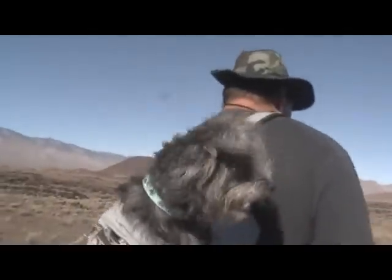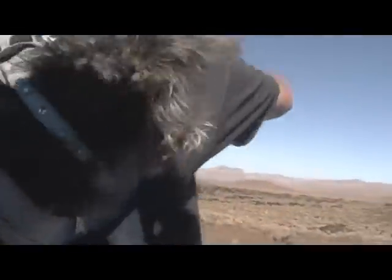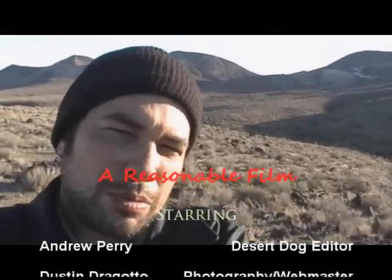In the next episode, the Desert Dogs make a trip to the El Paso wilderness and get ideas for a trip that might even surpass, in difficulty at least, the Panama City trek we did in April of 2008. This is Andrew Perry.